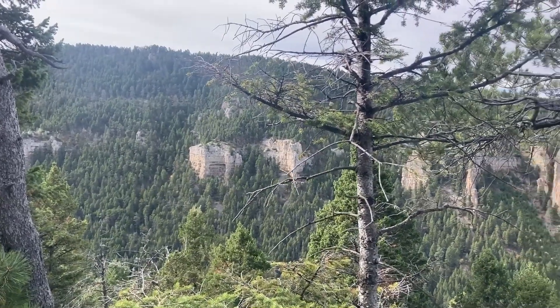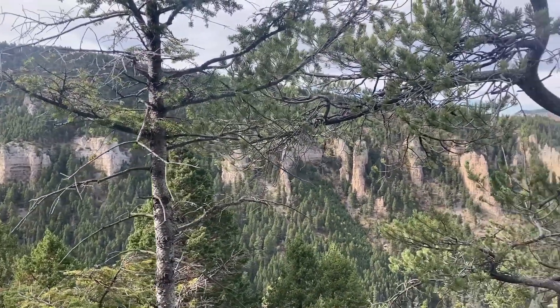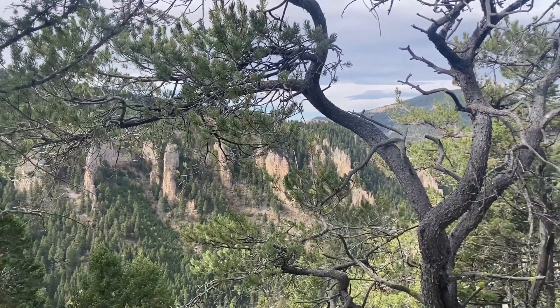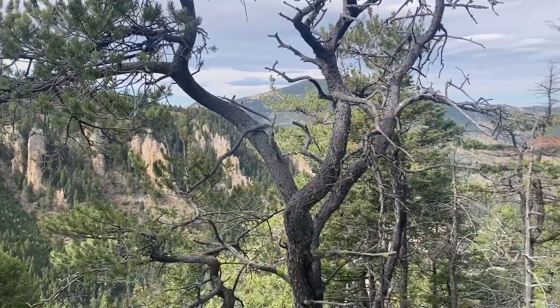We got to update our internet situation. So we rode up the trail from Cooper's Corner going towards Pilgrim about half a mile. You look to the left and you got those cliffs, and you get three bars.